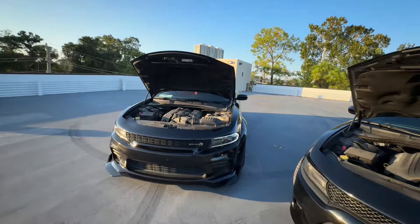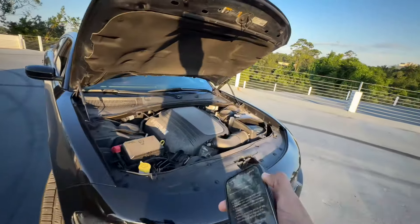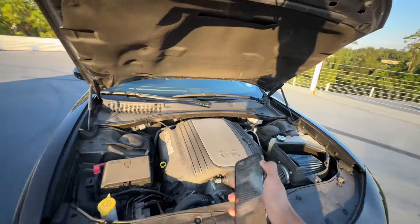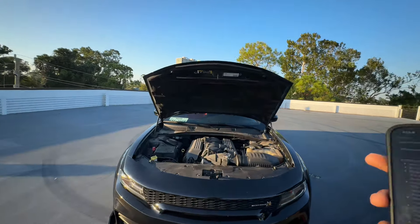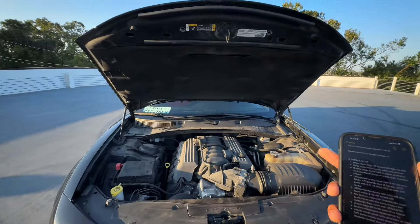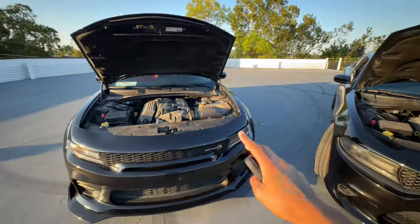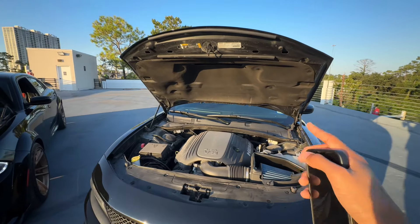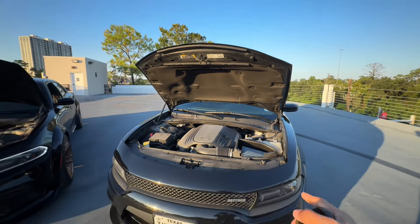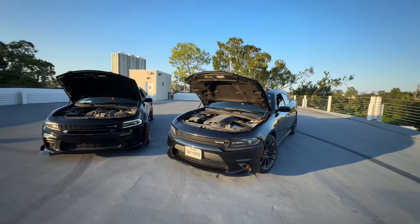Moving on to the engine: the Scat Pack has a 6.4-liter V8 Hemi, while the RT has a 5.7-liter V8 Hemi. The Scat with its 6.4 pushes around 485 horsepower with about 475 pound-feet of torque, while the RT comes with 375 horsepower and about 395 pound-feet of torque.